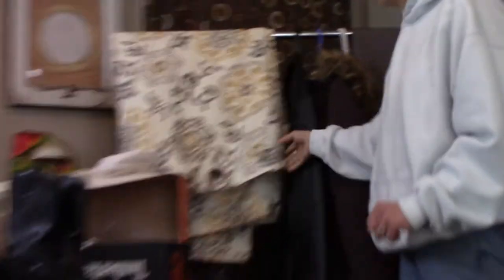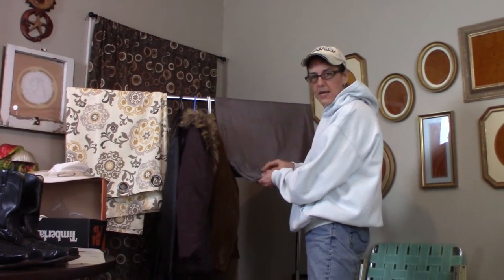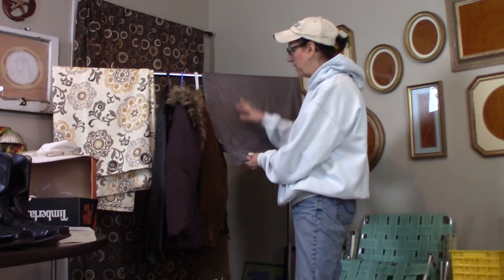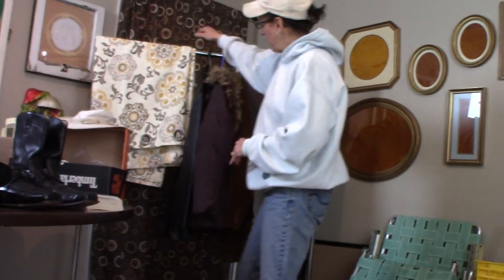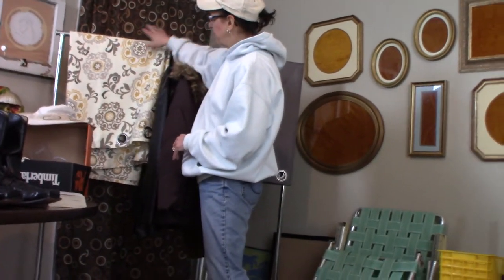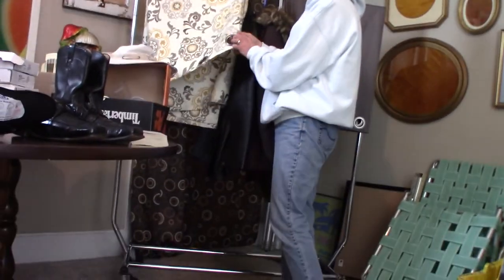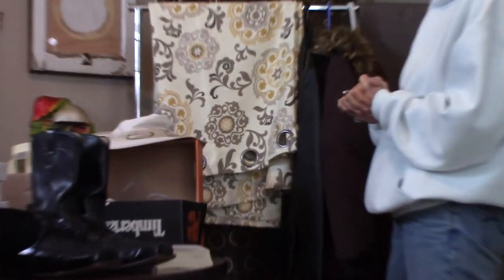Then I have two sets of curtains. The first one has a blackout backing — helpful for blocking sunshine or holding out cold or heat. Two panels, they match, with large grommets. I'll sell these used for about $25 — I'll need to wash and iron them. Then I've got this second set with a gorgeous print on it, also two matching panels with big grommet curtains. I'll sell that for about $18 to $20 used.